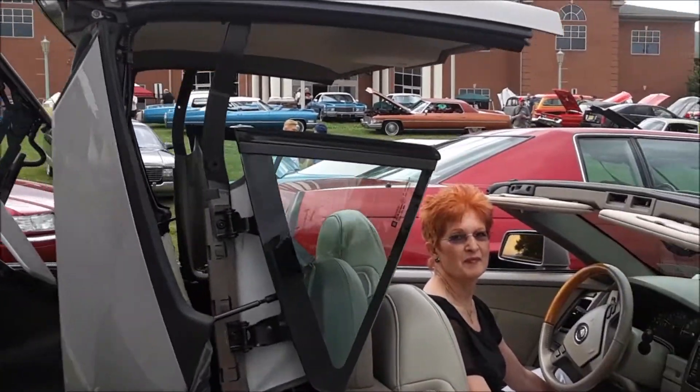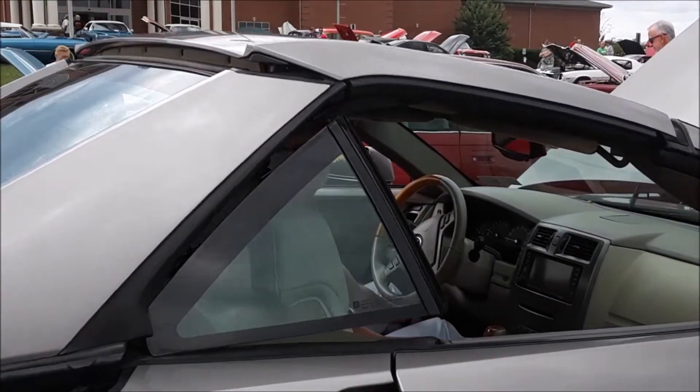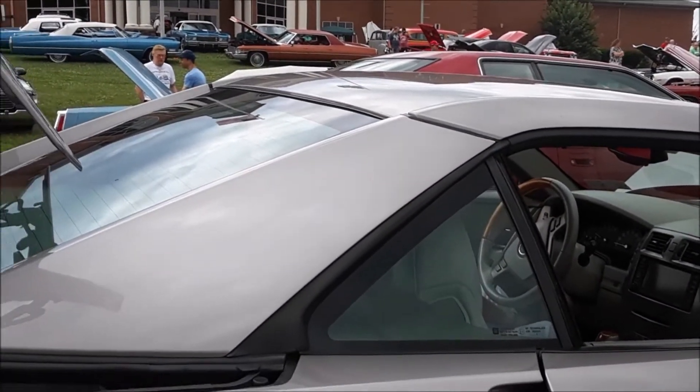Not since the Ford have we seen such a complicated top, so complete — but look how finely finished this is.